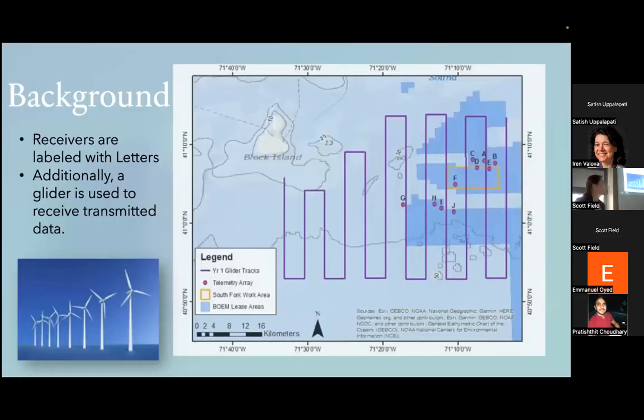Here's a map of where the receivers are — they're 19 miles southeast of Block Island, shown as red dots labeled with letters. The dark blue is BOEM's lease area; BOEM is a government agency that leases out areas for energy development. Within that area there is an orange box, which is the South Fork project — that's where the wind turbine development is going, which is why the receivers are all right next to that orange box.